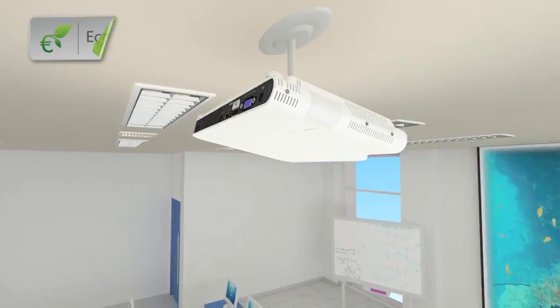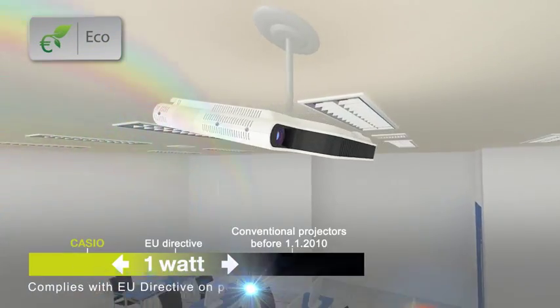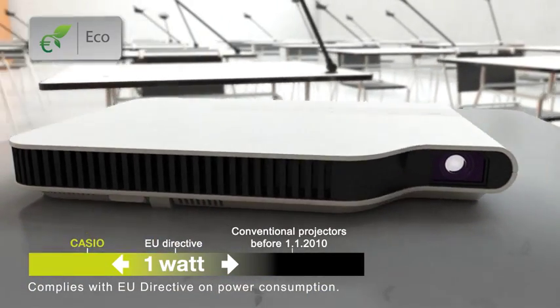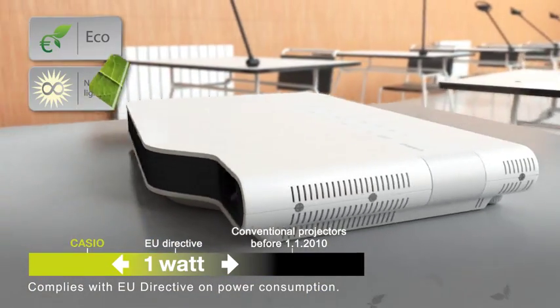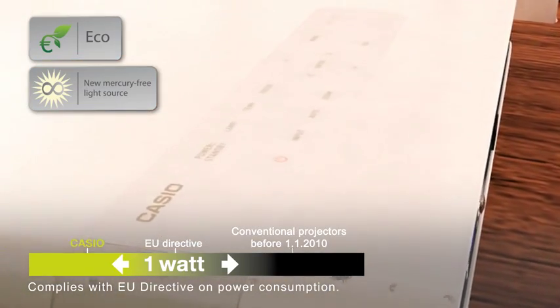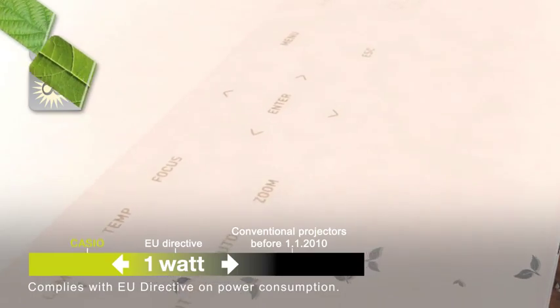Maximize your budget with low maintenance costs, eliminating the need for expensive replacement lamps or filters and using less than 1 watt while in standby mode. The XJA range is both economical and eco-friendly. And since lamp-free also means mercury-free, they're even safer for the environment.